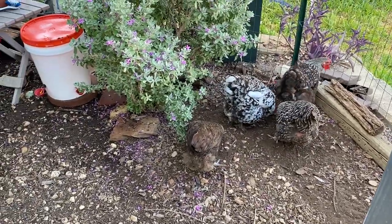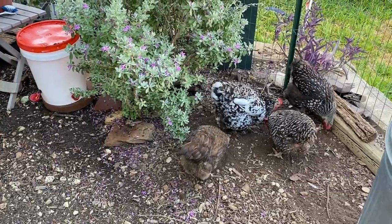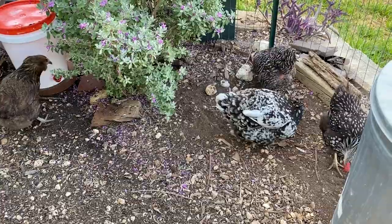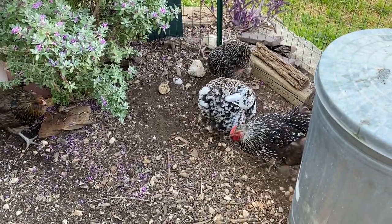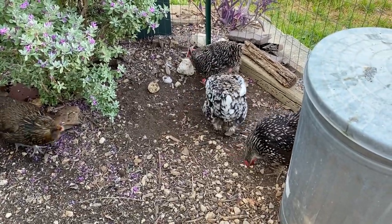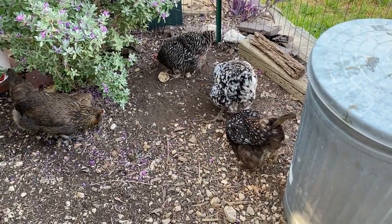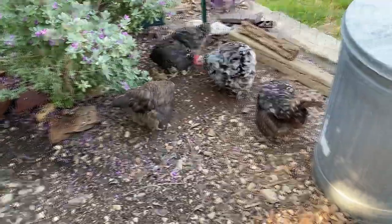So the first step to diagnose your chicken with sour crop or impacted crop: check them in the morning after their systems would normally be empty, and double check — do they still have a really full crop? She does. Now, is it sour crop or is it impacted crop?